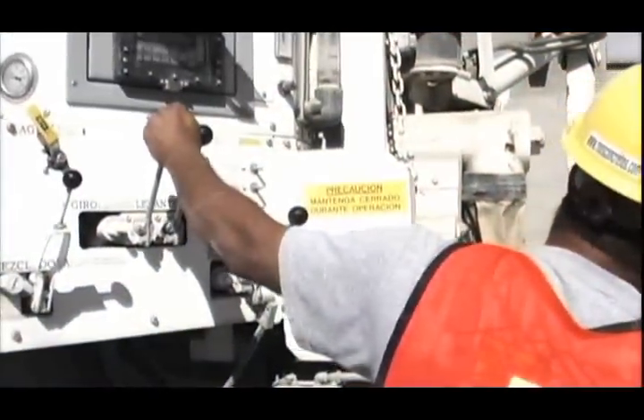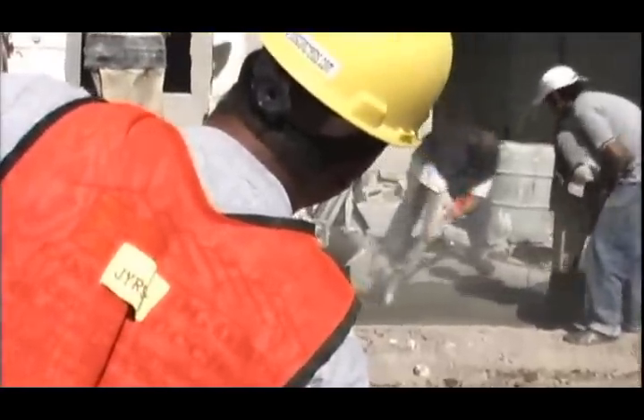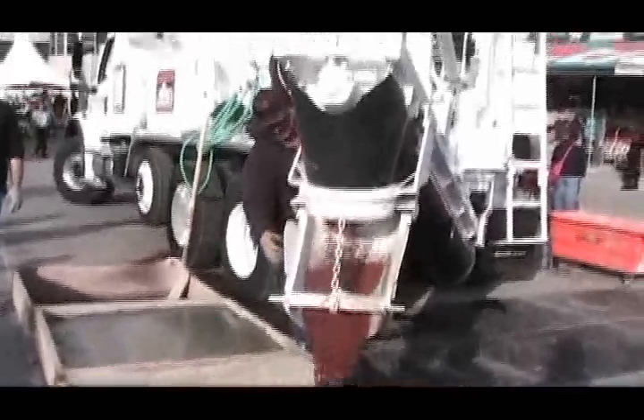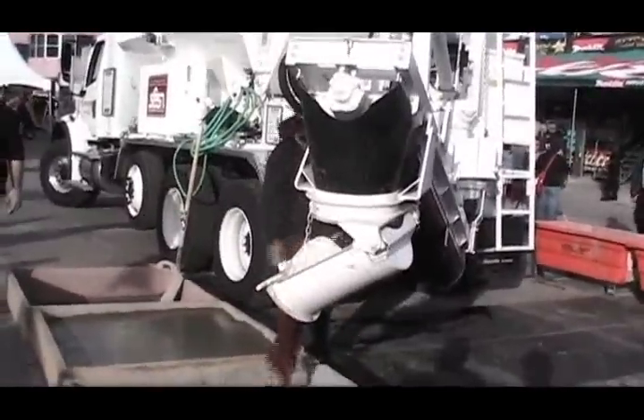The mix section allows for easy placement of concrete, utilizing a power swivel to give the operator the ability to place concrete over a wide area. By adding the 360-degree swivel chute option, the operator can precisely place the concrete without having to move the mixer.